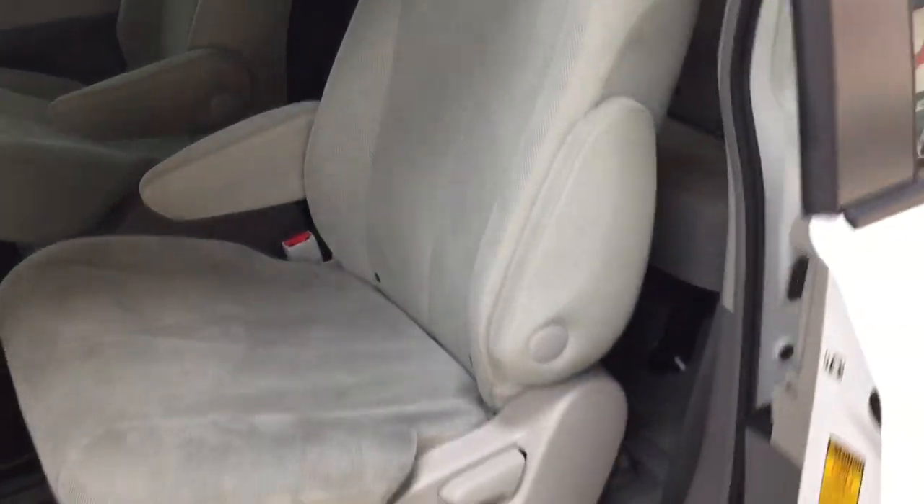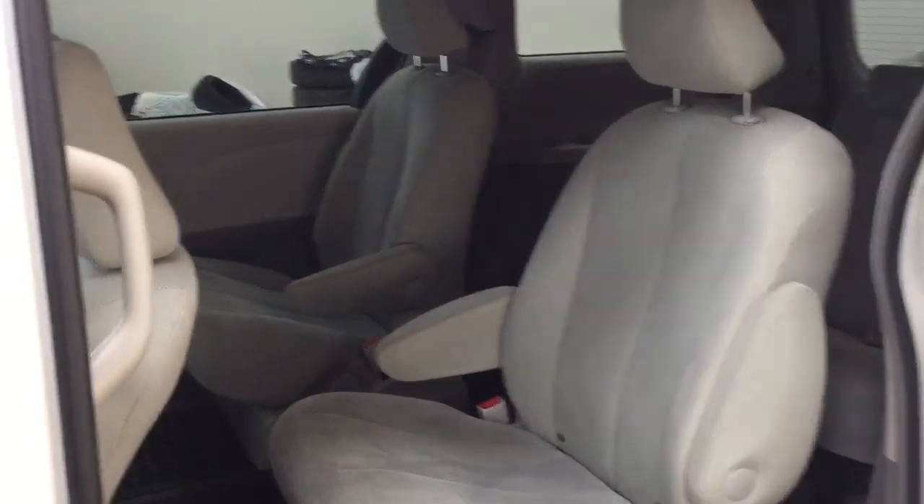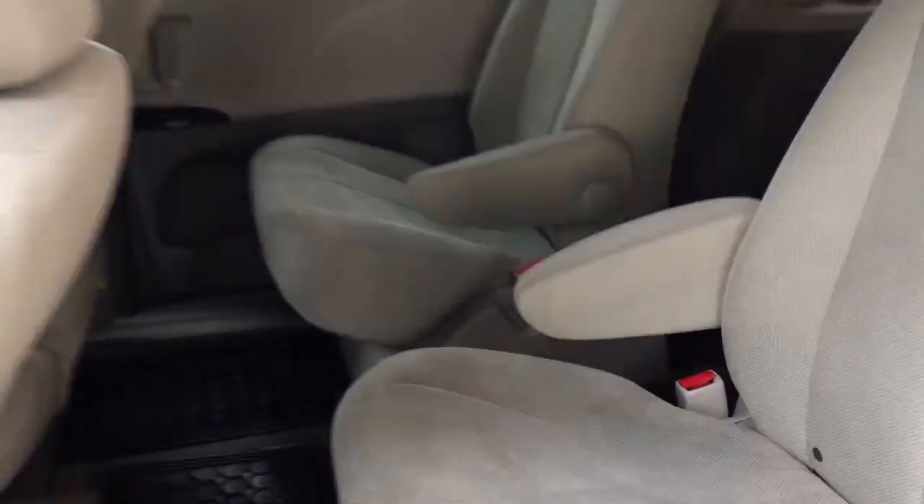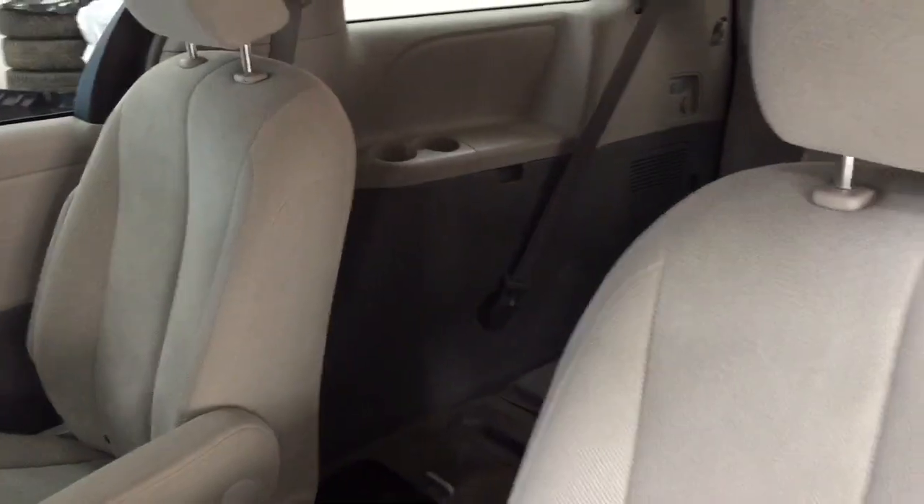Now I'm just going to show you what the second row is going to look like. As you can see you have captain seats in the second row. You have the cloth interior, which makes easy access just to get to the third row, and I'll show you that a little bit later on.